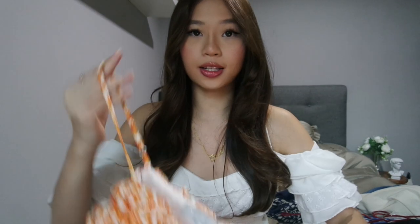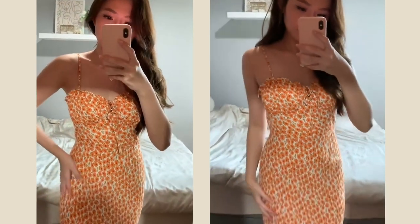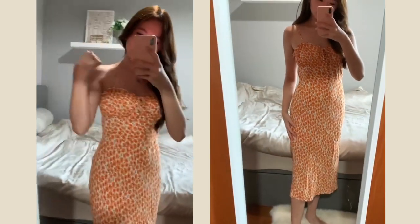Moving on to dresses — the first dress that I got would be this Reformation inspired dress. I think it's really cute. It comes in this summer orangey floral print and it's a very soft cotton material. It's a midi dress and it flares out. It only costs $11 from Easy Buy. Super worth it — I'll link it in the description box.